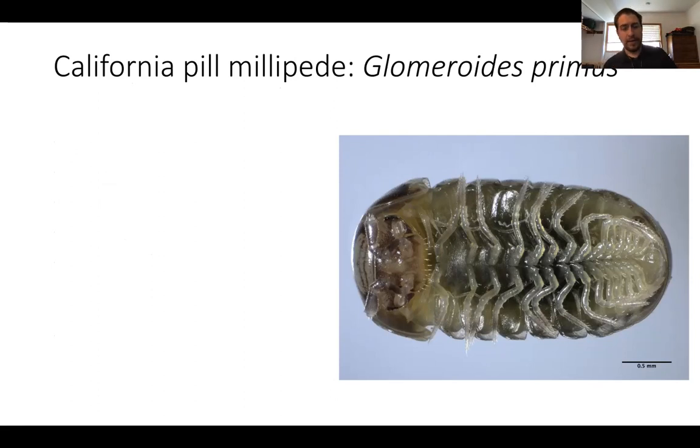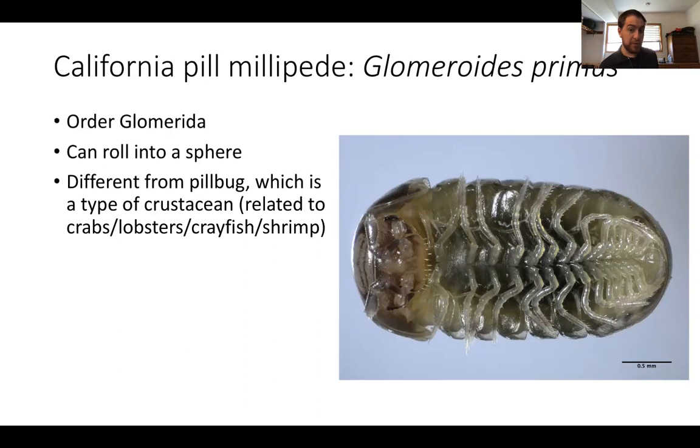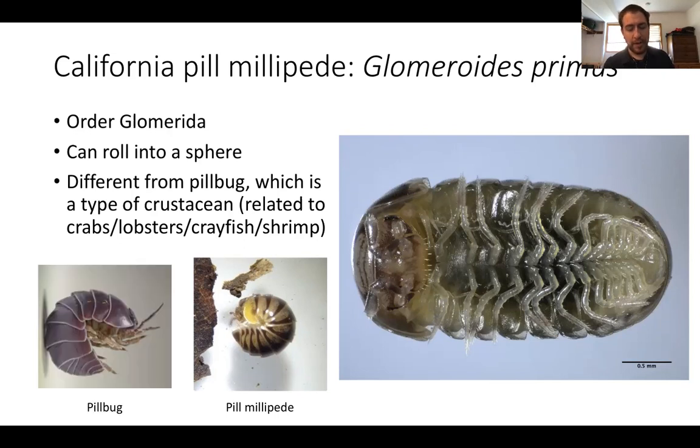Next is another unusual millipede — a type of pill millipede, the species Glomeroides primus, belonging to the order Glomerida, which is characterized by the ability to roll up into a ball. You might confuse these with a pill bug, which is actually a type of crustacean, not a millipede. Comparing them: the pill millipede has big, fat, rounded antennae, whereas the pill bug has very pointed antennae. Also, the pill bug has several segments fused into a single plate as its final segment, while the pill millipede has just a single whole segment.